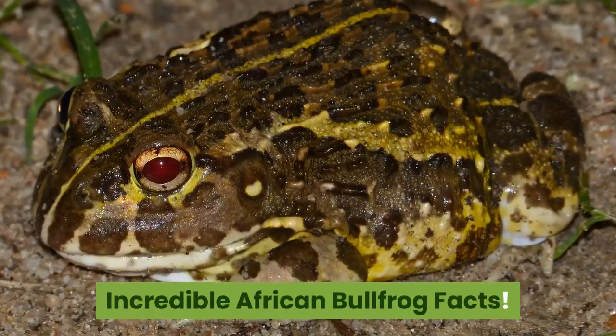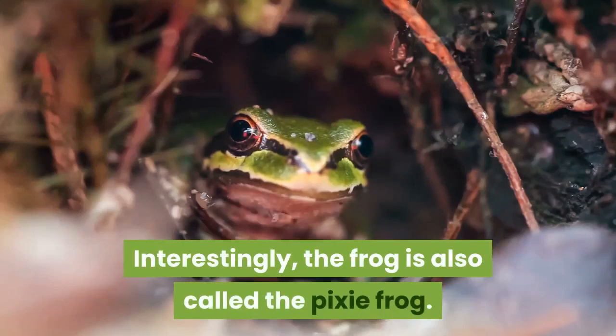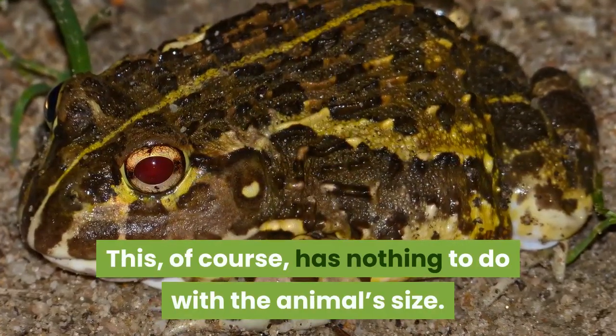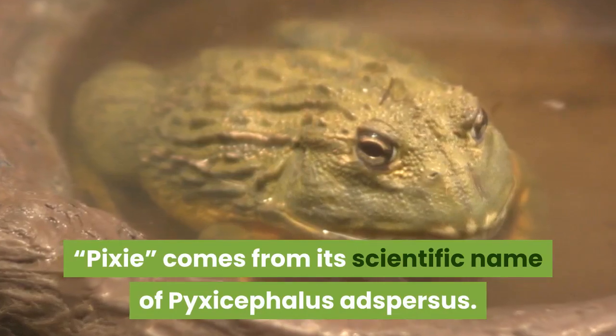Interestingly, the frog is also called the Pixie Frog. This, of course, has nothing to do with the animal's size. Pixie comes from its scientific name, Pyxicephalus adspersus.